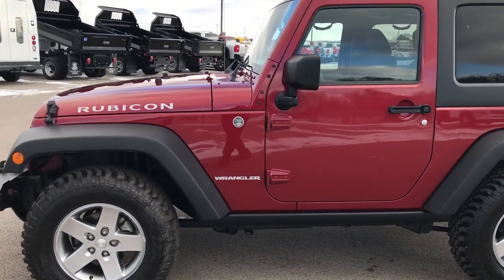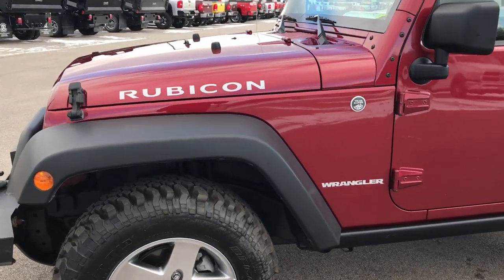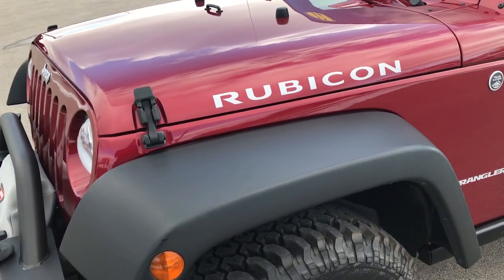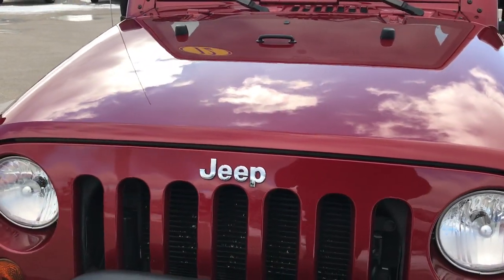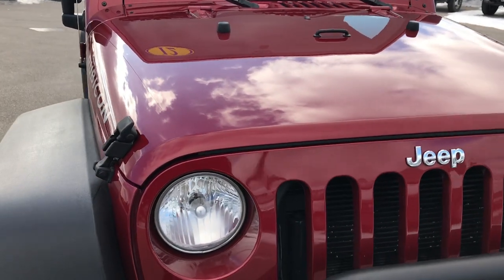This is stock number 9310X, a 2012 Jeep Wrangler. We are here at Summit Automotive in Fond du Lac, Wisconsin, your new and used Jeep Wrangler headquarters.